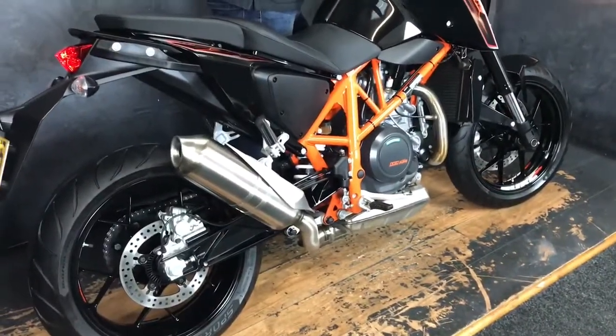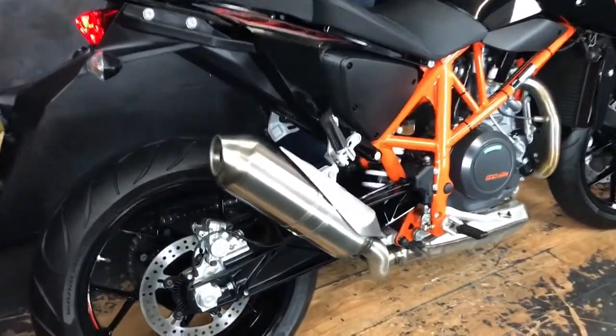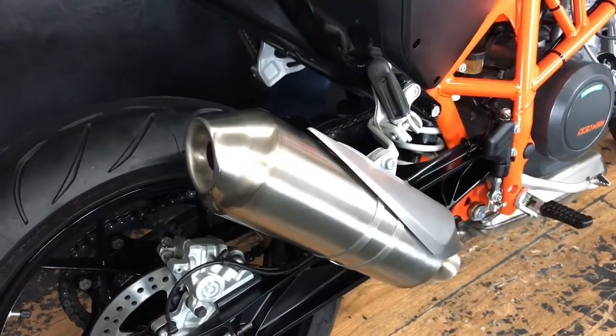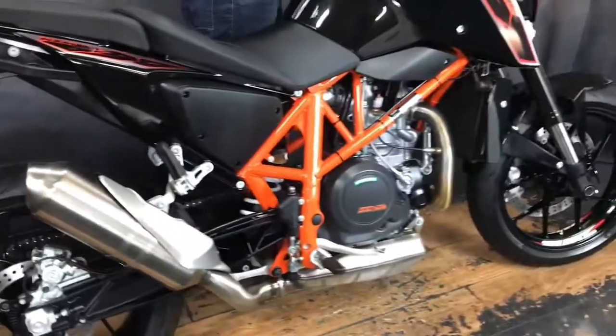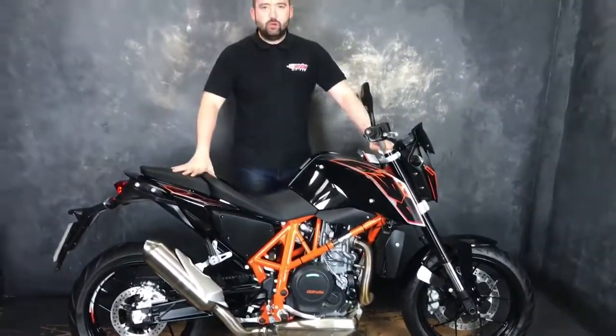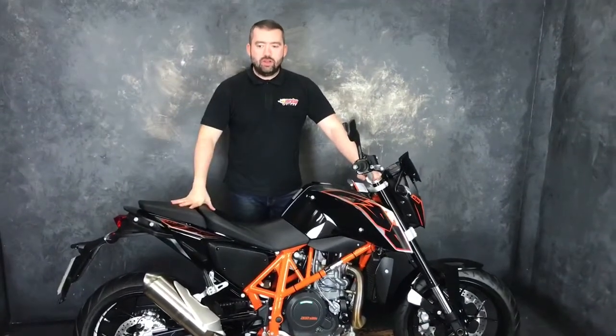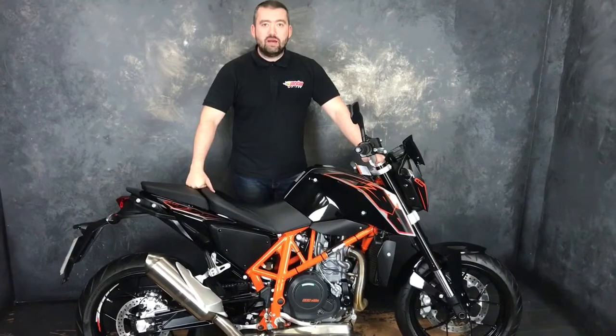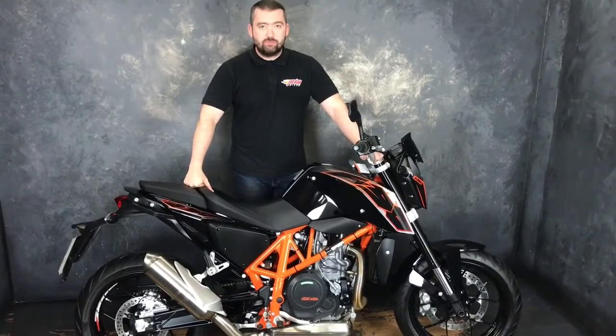Let's start it. Super fun — but how much is all that fun? £5,590 to you. Get yourself down to Jordan Bikes or just give us a buzz. Cheers, thank you guys.